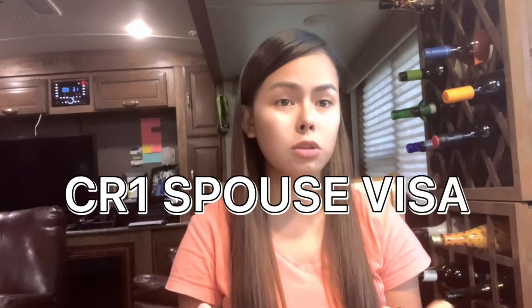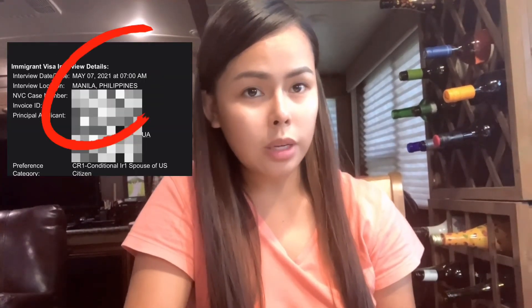For today's video, I'm going to share with you my experience from my US Embassy interview. Short background: this is a CR1 spouse visa. We started processing this last June 2020, and we received an email for my appointment. The interview appointment was May 7, 2021 at 7 a.m.